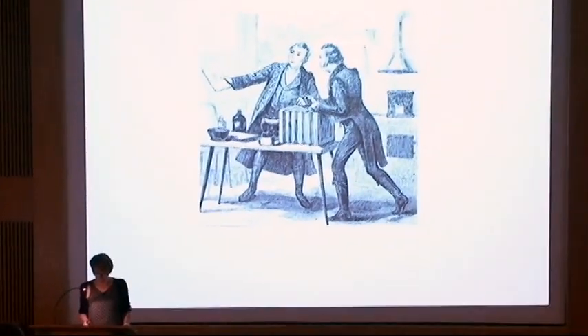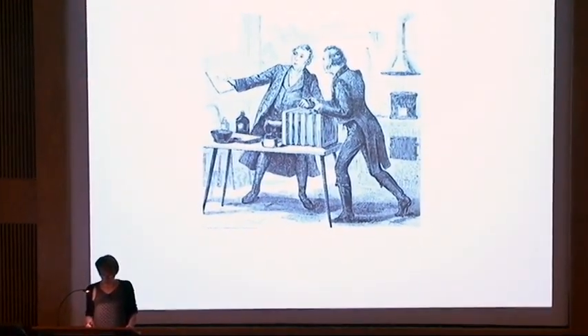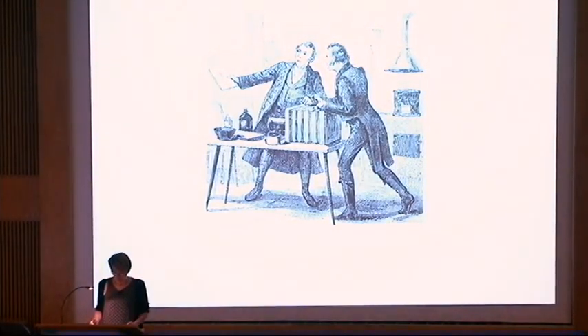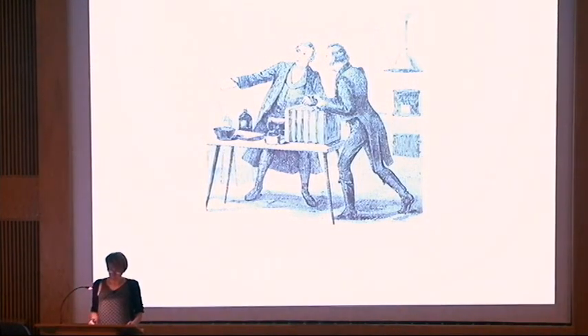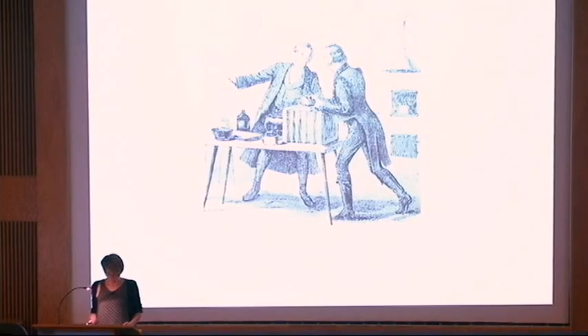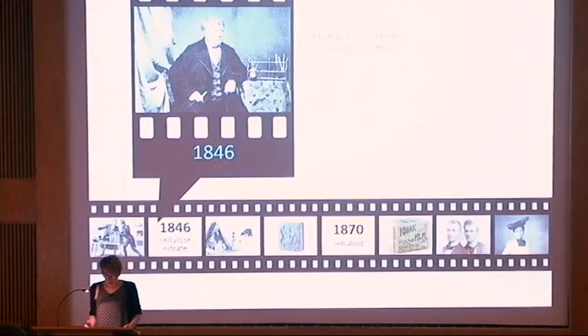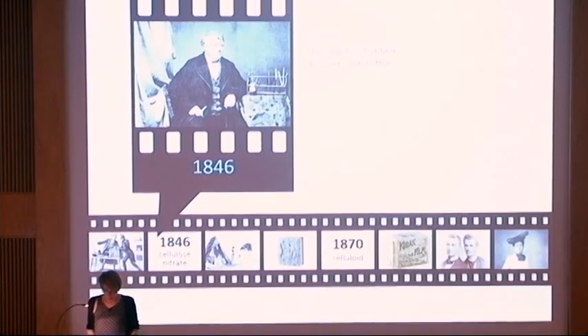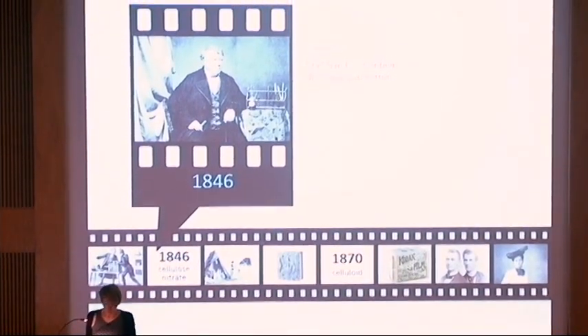In the early 1830s, at the same time Daguerre and Talbot were searching for methods to capture images in the camera obscura, a handful of chemists made some important discoveries when mixing cotton and other cellulose materials with nitric acid. Following these pioneer works, Swiss chemist Christian Schoenbein established the conditions of controlled nitration of cellulose.